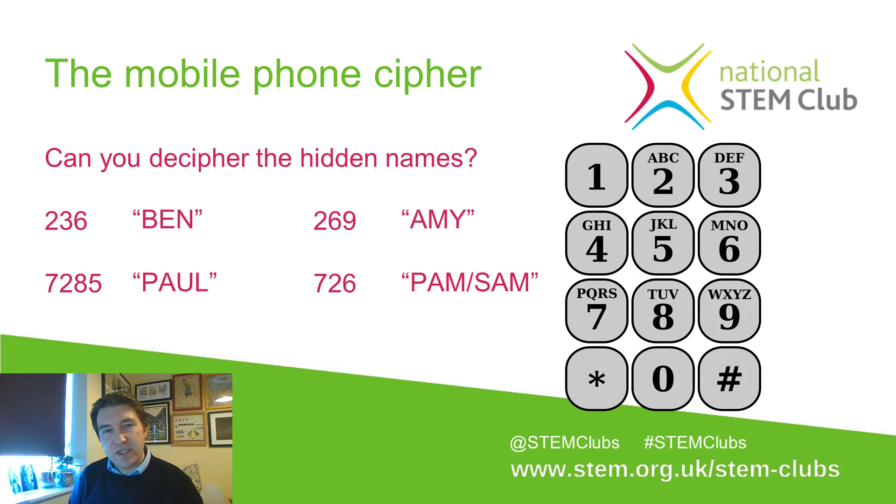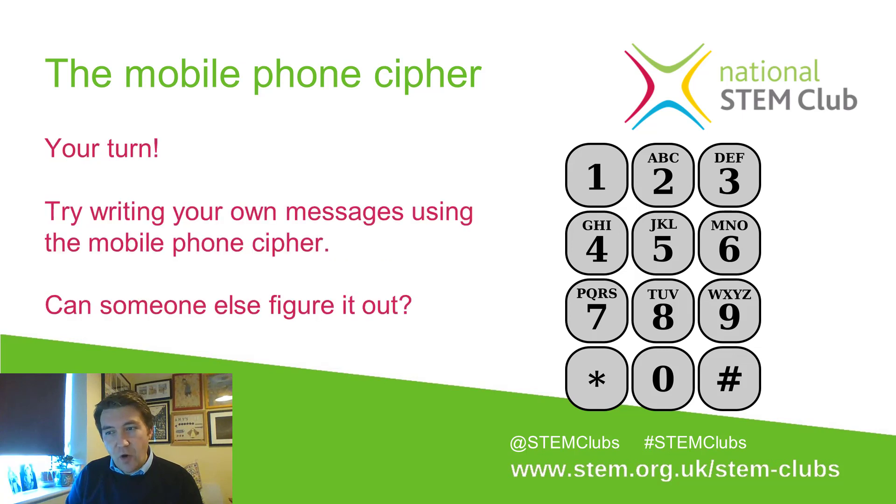You almost need to know what the person is referring to in order to piece it back — it's not a one-to-one cipher like the Caesar cipher was. So your turn: write your own message using the mobile phone cipher. If you want to post it in the comments below you can, or swap your message with a friend so they can decode your cipher. Pause this video, compose your own message using the keypad numbers, and see how it works.